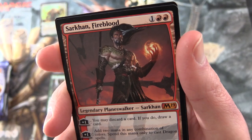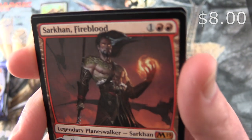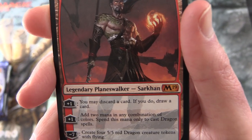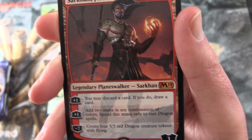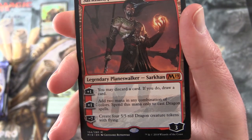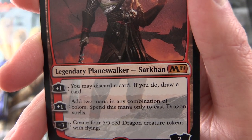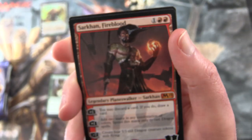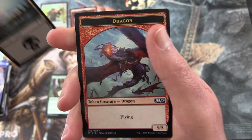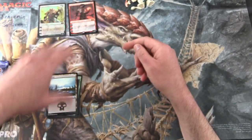Another Planeswalker for you, sir - Sarkhan Fireblood. Legendary Planeswalker Sarkhan, 3 loyalty for 3 mana. His plus 1 is you may discard a card; if you do, draw a card. His other plus 1 is add 2 mana in any combination of colours - spend this mana only to cast Dragon spells. So you'll want to use him in a Dragon deck. Minus 7: create four 5/5 red Dragon creature tokens with flying. Pretty cool. We'll give you a Dragon token as well to go along with your Sarkhan.